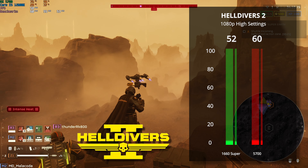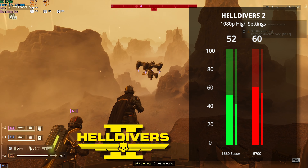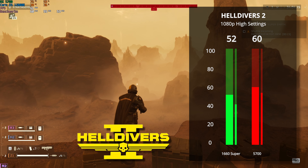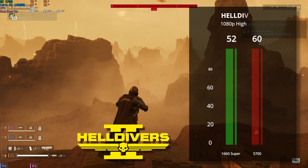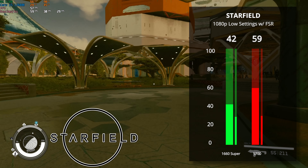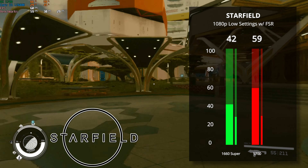Here's the brand new Helldivers 2 — pretty much the only game I'm playing right now personally. We got 52 FPS again with the 1660 Super at 1080p high settings, and the 5700 got right on the money at 60 FPS. Next up we have Starfield, which is running way better on budget hardware after the latest update. With 1080p low settings and a little boost from FSR, our 1660 Super scored 42 — still playable — but the 5700 got a definitely playable 59 FPS.